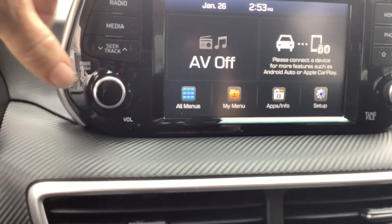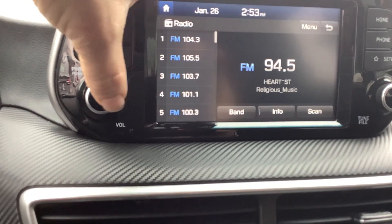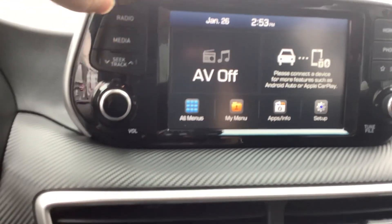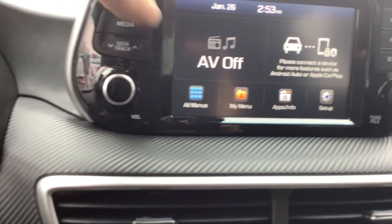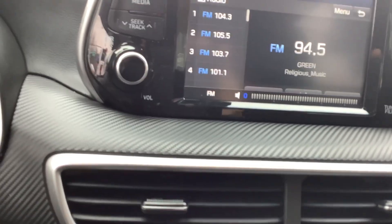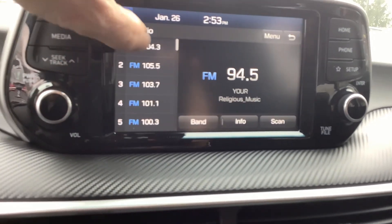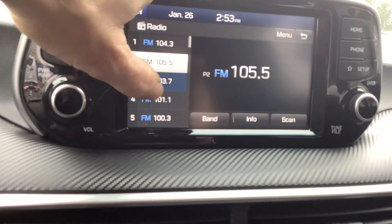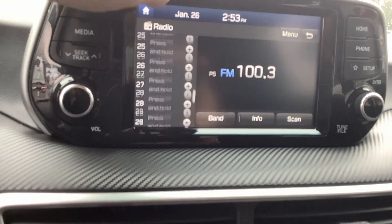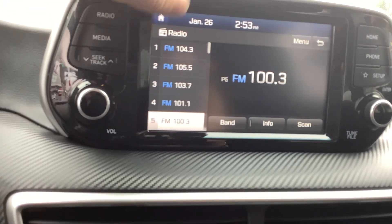Push the knob to turn it off. If you push that corner of the screen again it takes you to the radio in full screen. Turn the volume down — hit it twice and there's the full screen. This displays where you're at, and these are your different presets that you have saved. You've got up to 40 different presets. That's the radio.